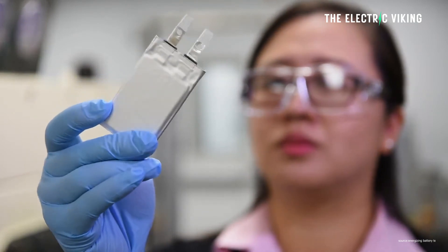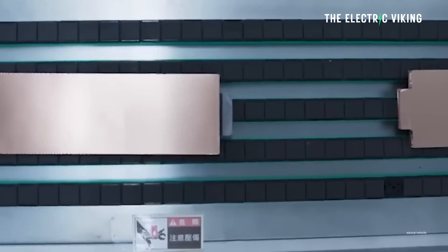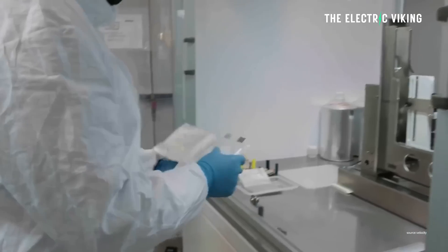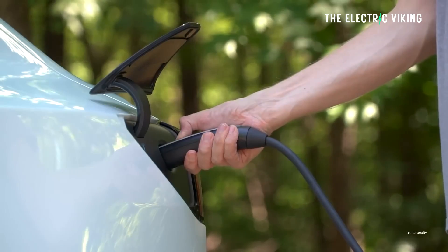The innovative hybrid energy storage system integrates anode materials typically used in batteries with cathodes suitable for supercapacitors. You can start to see where the hybrid part comes into this battery. This combination allows the device to achieve both high storage capacities and rapid charge-discharge rates, positioning it as a viable next-generation alternative to lithium-ion batteries.